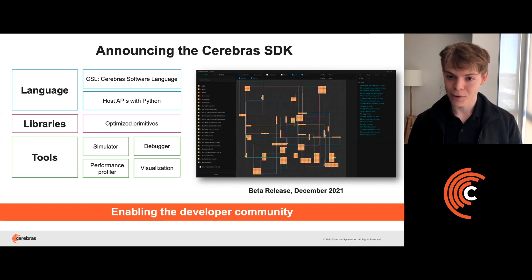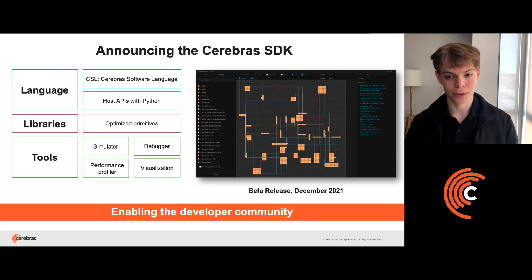The SDK will allow our developers to program at a more flexible, lower level directly for our architecture. As part of the SDK, we'll be introducing a new domain-specific programming language called CSL. That language will be familiar to most C/C++ developers already working on parallel programming applications. To interact with the CS2, we're providing a set of simple Python APIs, a set of libraries to handle common HPC primitives like collective communication and math functions, and the same tools that Cerebras uses today for our own internal low-level development.